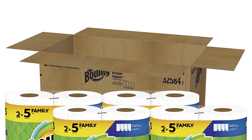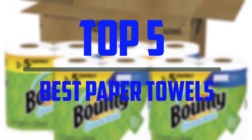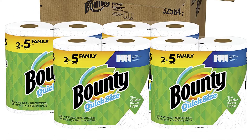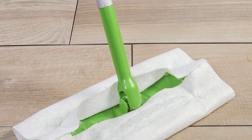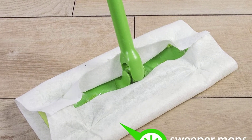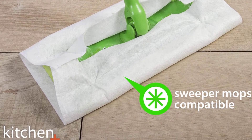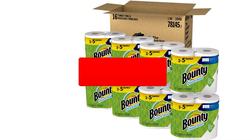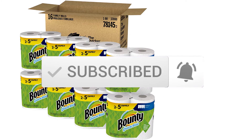Hello everyone, welcome to our new video. In today's video we break down the top 5 best paper towels that are available on the market. I tried to make the list based on their popularity, quality, price, durability, user opinions and more. If you need more information about these products, please check the link in the description section below. And make sure you subscribe to more videos. Okay, so let's get started with the video.